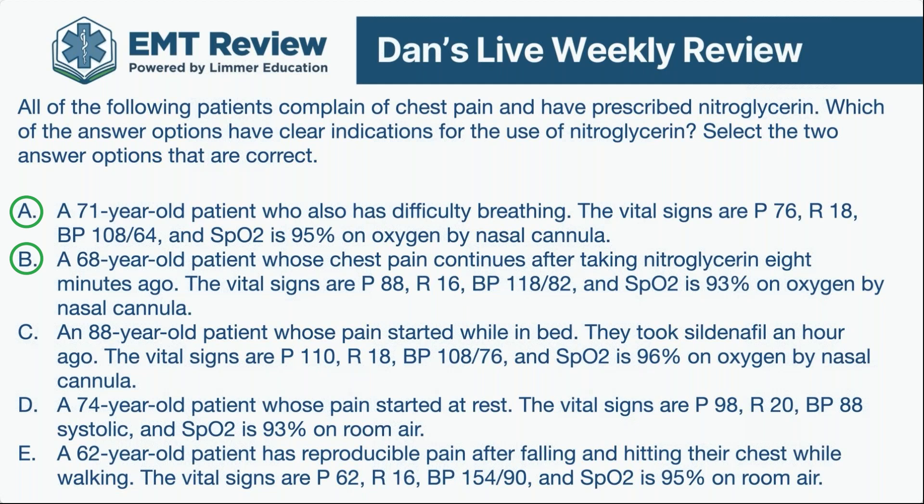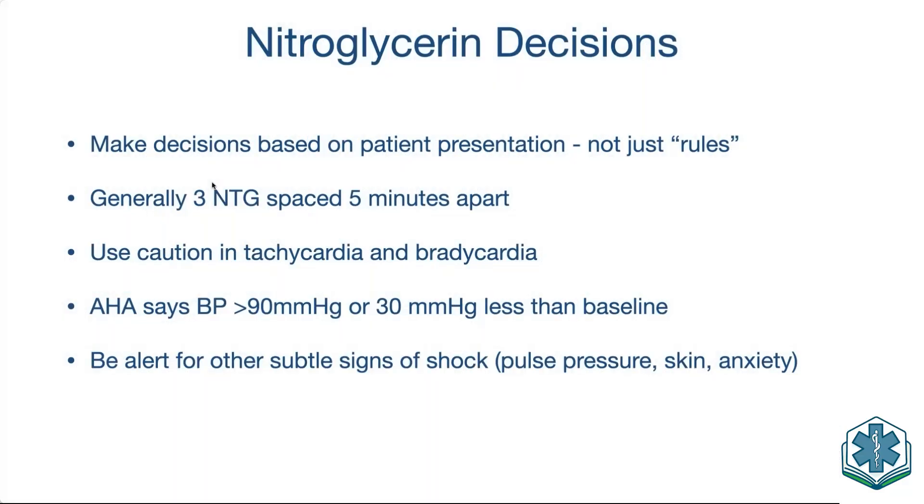That's the kind of thinking I want you to use. I don't like the word 'rules' because there are no rules — I want you to make decisions based on patient presentation, not because your instructor said so or your protocols say so, because everybody's protocol is different. The National Registry can't match everyone's protocols; it writes questions that are transparent to all protocols. In that question, the systolic was 88 — it doesn't matter if your protocol threshold is 90, 100, or 110. Look for other clear things that rule it out.